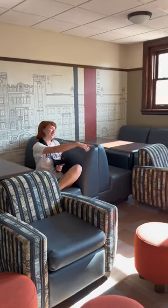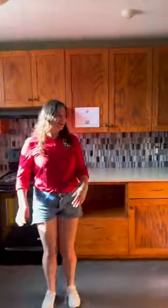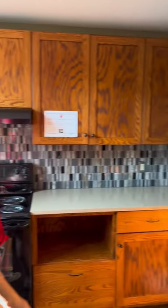Burton has a great lounge space for doing your homework, or you can go cook in our kitchens over there. This is Burton's kitchen — this is where you're going to do any of your cooking needs. You've got a fridge, a sink, sometimes a microwave, and a stove.